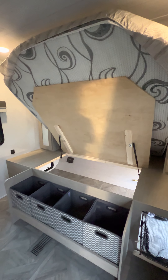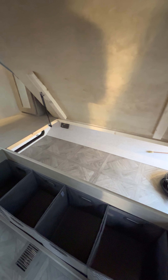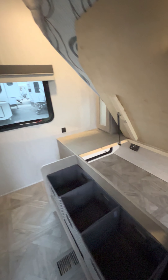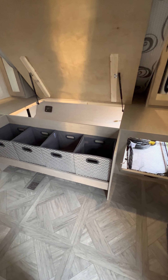The bed lifts up with shocks so you can access your pass-through storage. If something's pushed in too far and you can't reach it from the outside, now you can come inside and grab it. There's your solar panel again flashing — that's your controller for it, it's flashing because I don't have a battery on this unit. Then you get more storage bins and a spot underneath to put your shoes or boots.